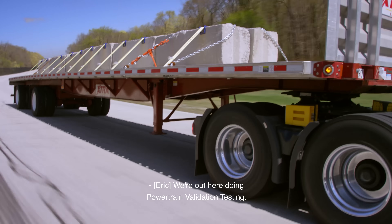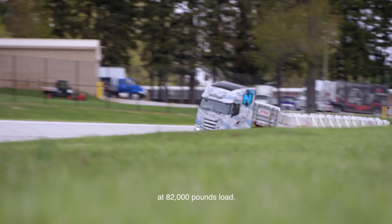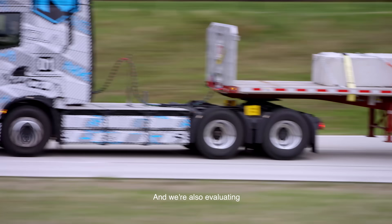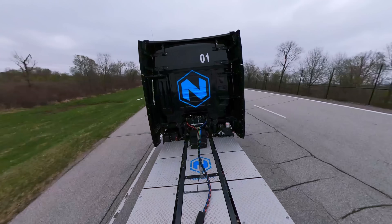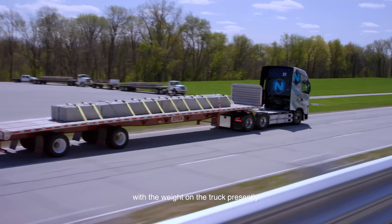We're out here doing powertrain validation testing, and we're testing efficiency right now at 82,000 pounds of load. We're also evaluating our top speed with 82,000 pounds of load, which is actually quite surprising for a BEV. Looking forward to seeing what the top speed is with the weight on the truck presently.